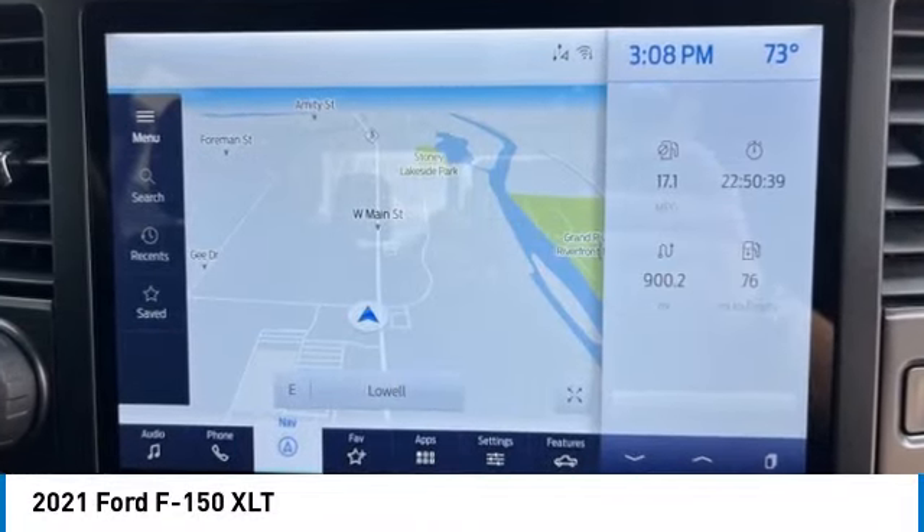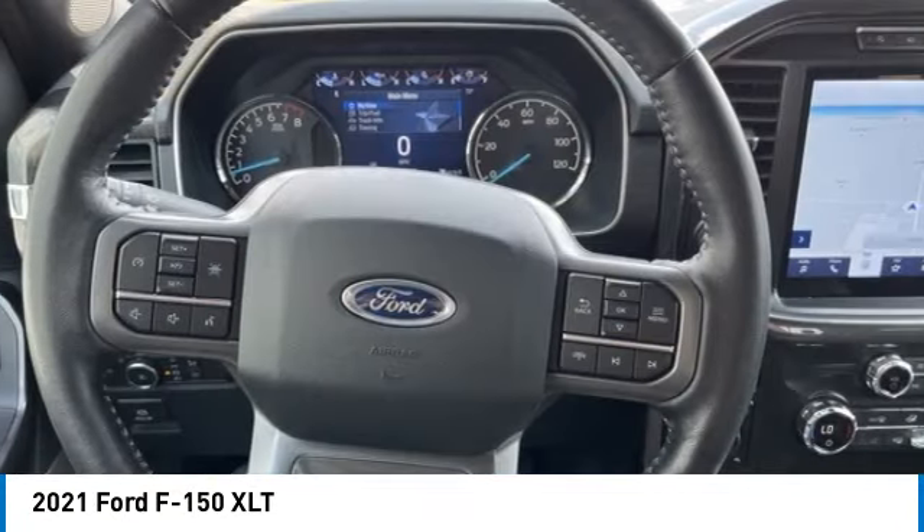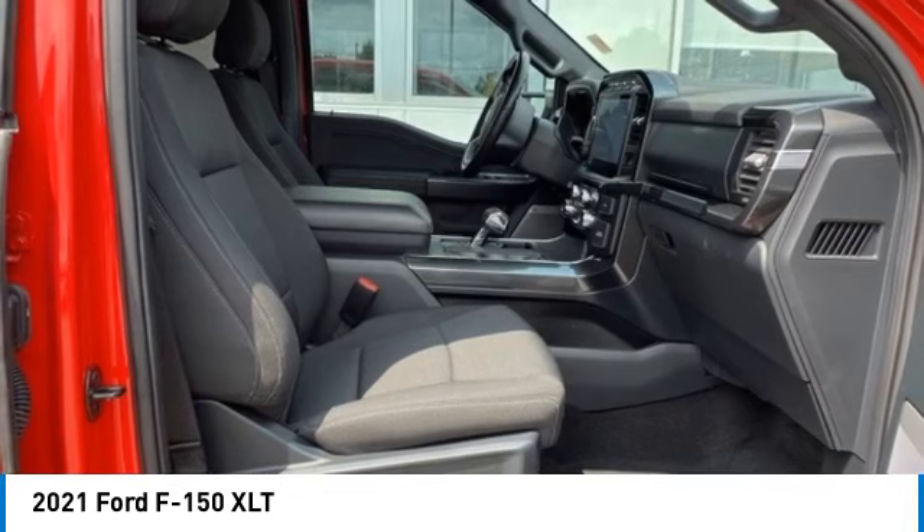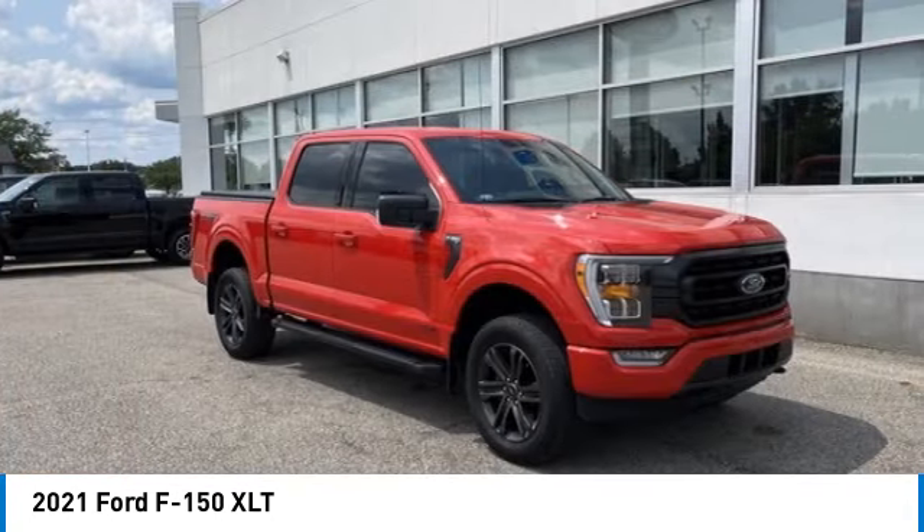Come test drive the 2021 F-150. A Ford F-150 knows how to handle any situation. It's built to follow orders — no whining.